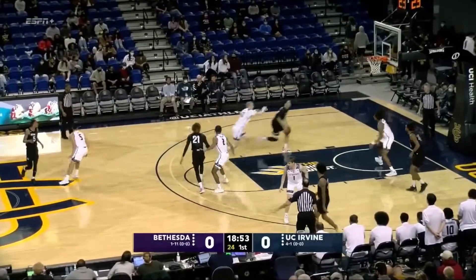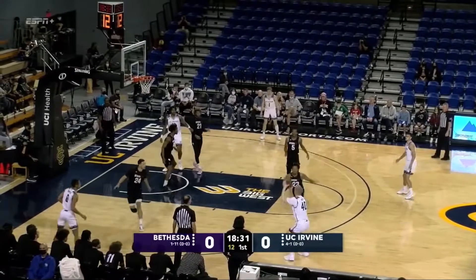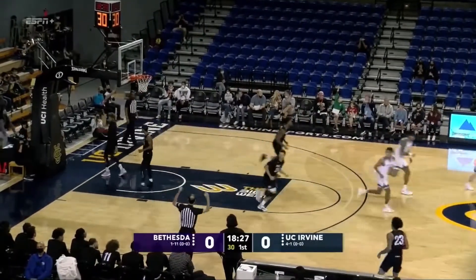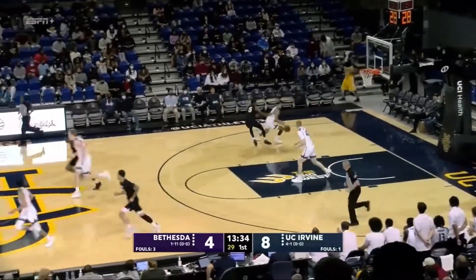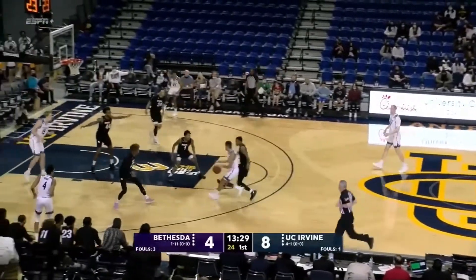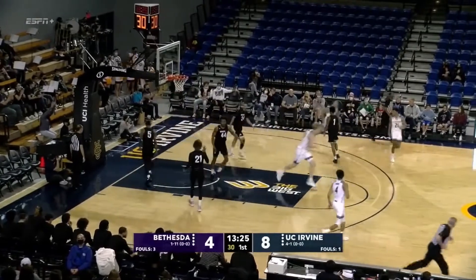Bethesda finding a backdoor and a rejection for Austin Johnson. We've seen some 1-3-1 already. Colin Velp able to beat it, fires a 3 and rattles it in from the left wing. Back 3, no good — missed it strong, rebound picked up by Velp. Now it's Justin Hohn running the point for UC Irvine, getting it across midcourt. Hohn gets all the way up the left side, finds a seam, gets to the basket and scores on the crossover.